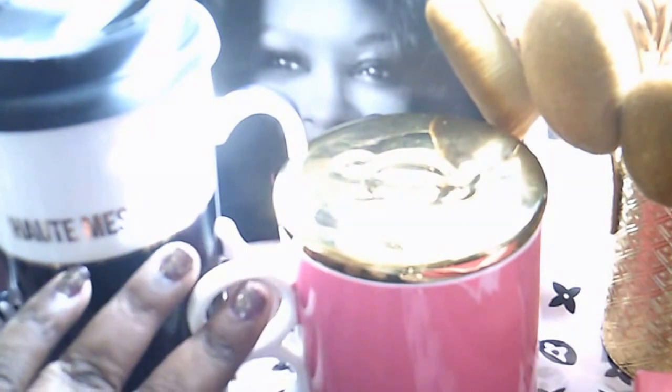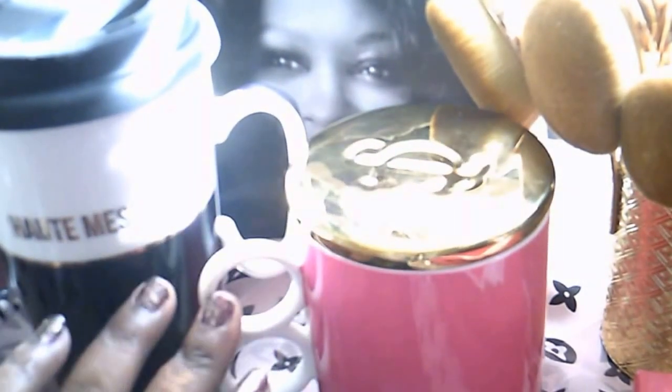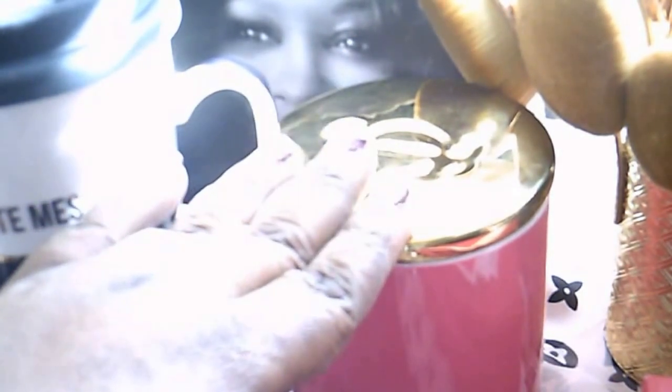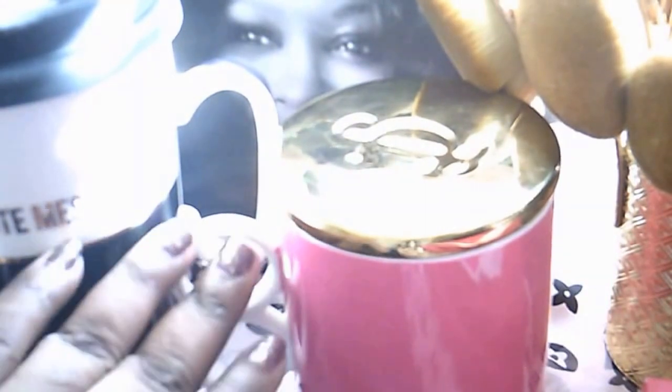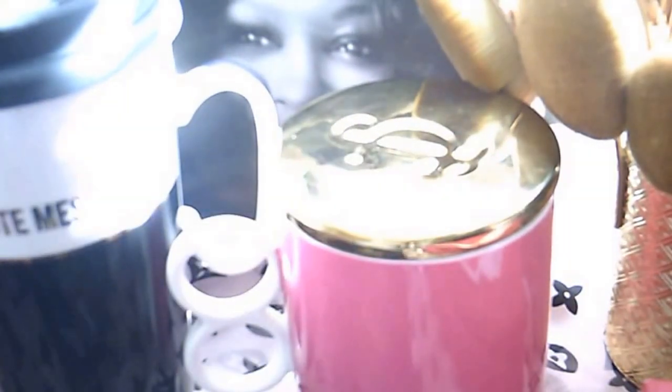I'll be keeping both mugs in my room so when my smoothie maker comes in, she'll come upstairs to get them. If I put them downstairs, my son will get hold of them and then I won't want to use them anymore — I don't like drinking behind people. Other people who come over will also want to use them, saying 'oh you got another Juicy Couture cup,' and then I won't use them and they'll go to waste.